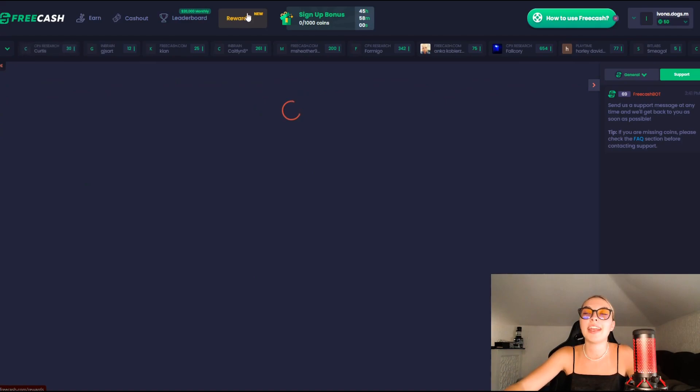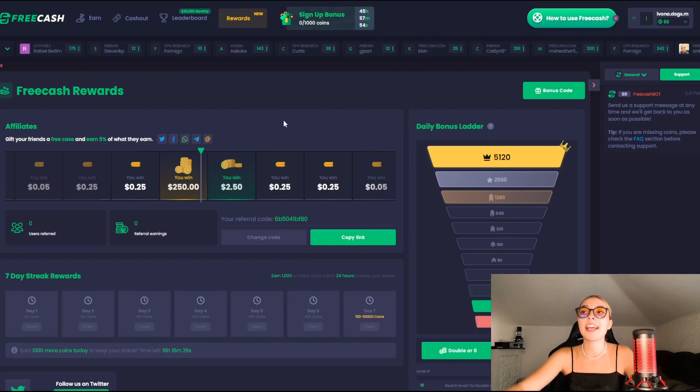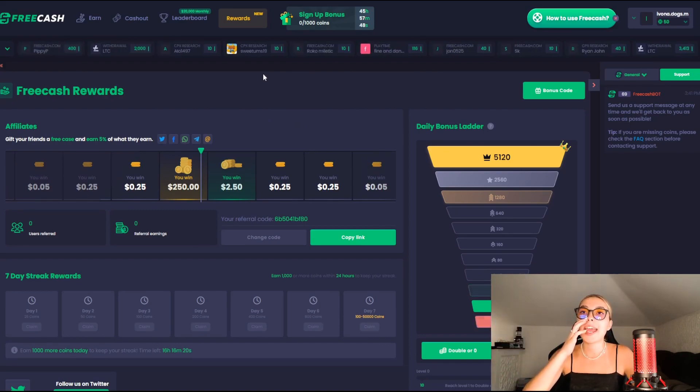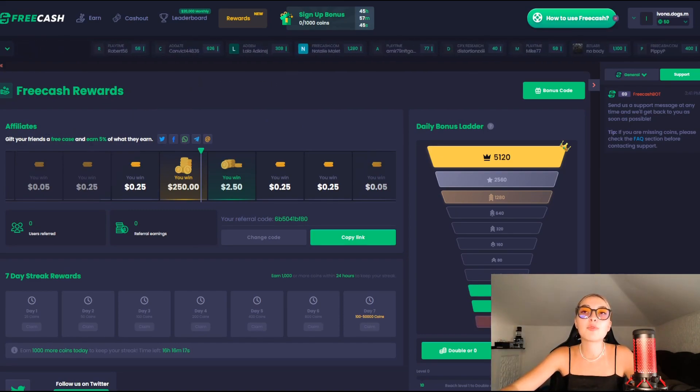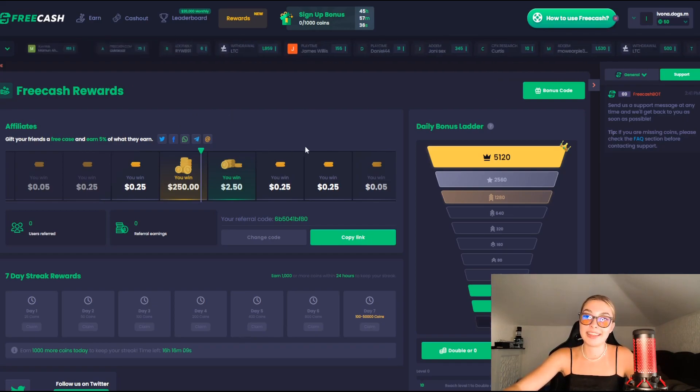I'm going to show you guys what's new on their website, which is absolutely crazy — their reward section. You have the daily bonus ladder, and simply by going into their app daily, you can get some rewards and coins. You can also give your friends a free case and earn 5% of whatever they earn, so you should definitely tell your friends about it.